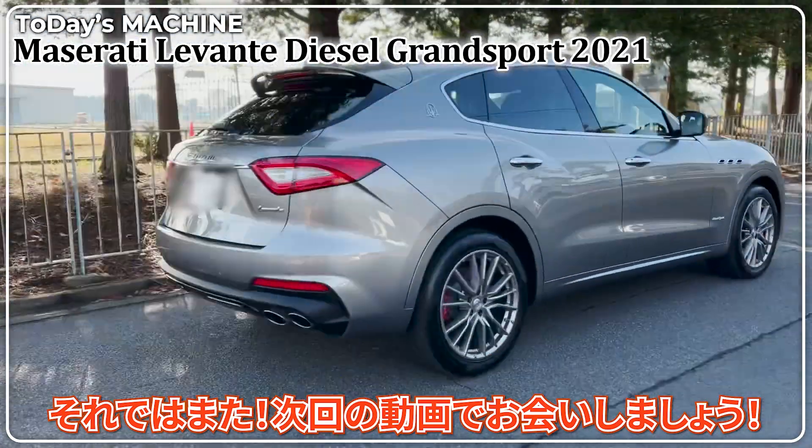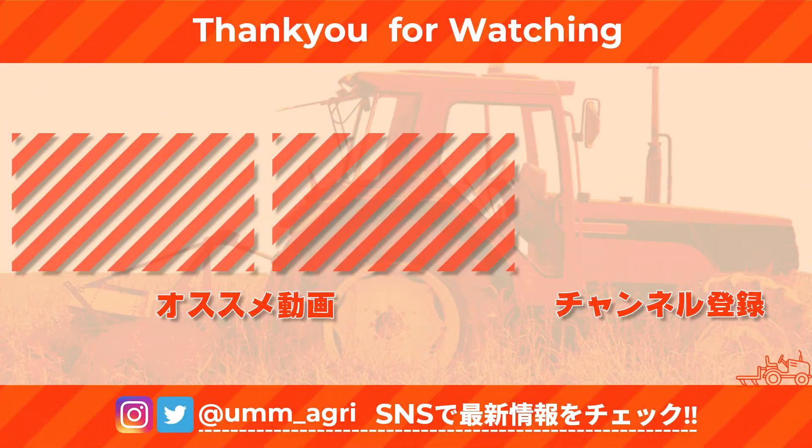全国でモーターショーなども開催されているので、見てみたいという商品などありましたら、ぜひコメント欄より教えてください。チャンネル登録といいねボタンも押していただけると励みになります。それではまた次回の動画でお会いしましょう。